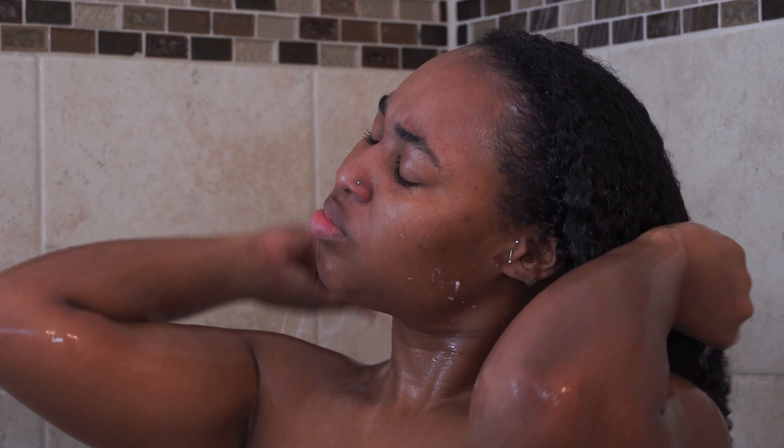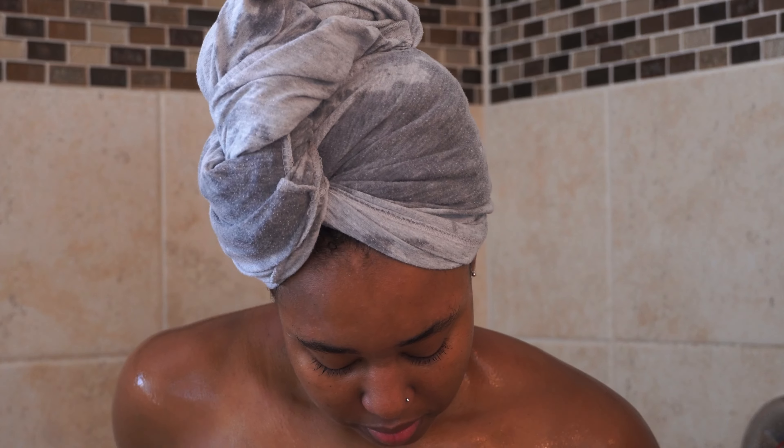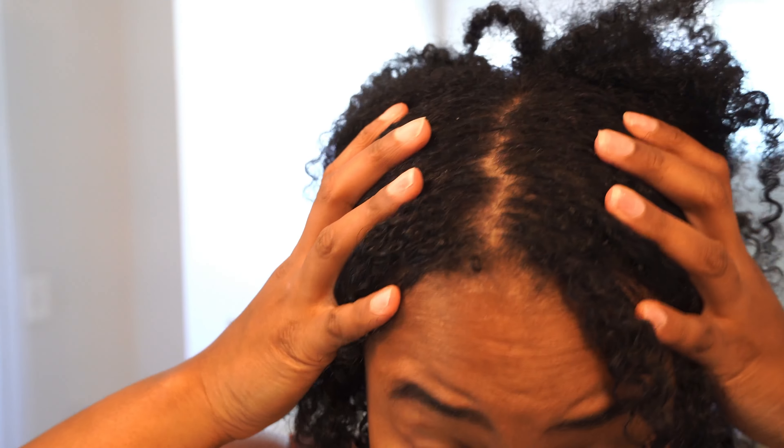Now that we have finished detangling our hair, this is a good time to allow the deep conditioner to work its magic. It's an excellent time to relax and let it penetrate your hair between 10 and 30 minutes max. After letting the deep conditioner sit, rinse it out thoroughly with cold water to seal the cuticles and lock in moisture. Instead of a microfiber towel, I'll be using a t-shirt to gently blot and absorb excess water from my hair — this helps prevent frizz and breakage.